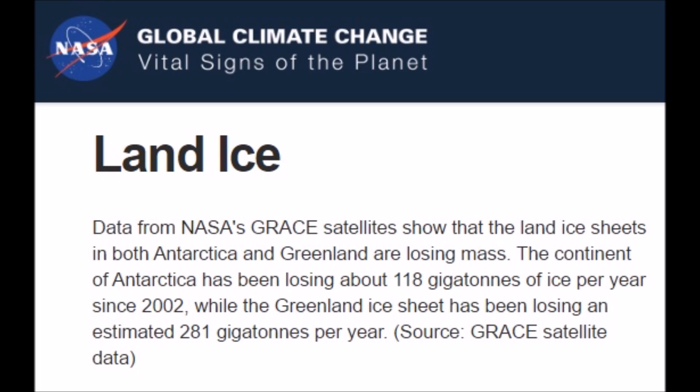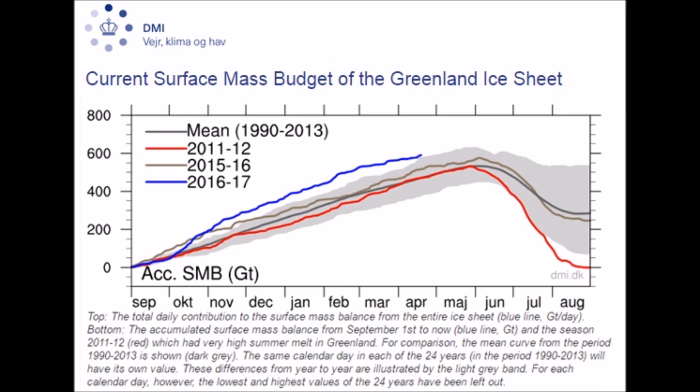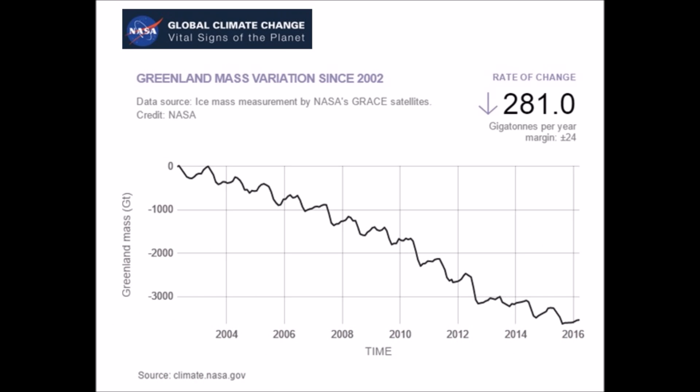NASA is reporting that the Greenland ice sheet has been losing an alarming amount of ice at 281 gigatons loss per year. Their graphs show it as all-time record low. Well, maybe not. Let's jump over to DMI — the Danish Meteorological Institute. All-time record ice gain since the 1990s. It's up about 200 gigatons. So NASA, your numbers are off by 60% plus.